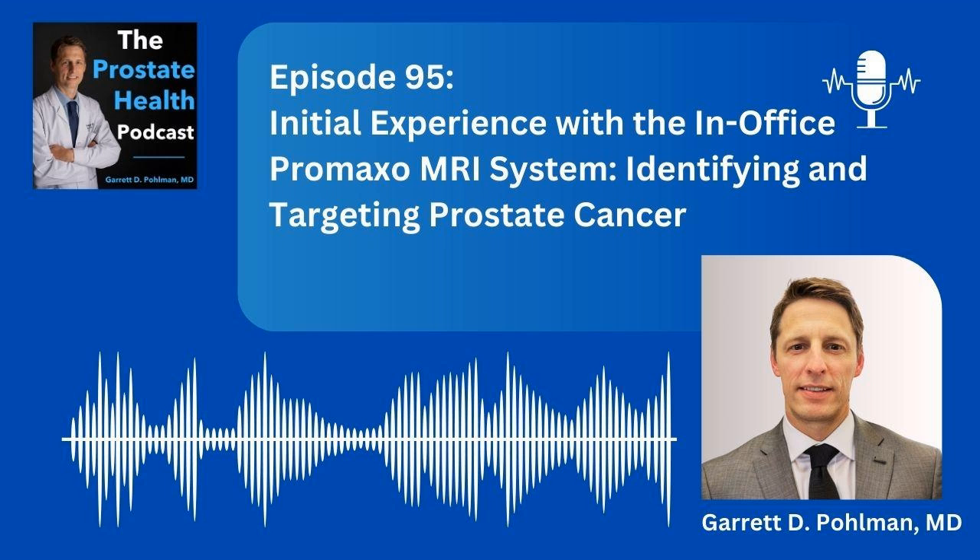Thank you for joining me today on the podcast. It has really been rewarding being able to help educate our listeners on prostate health. When I started the podcast, I never would have imagined that we would already have listeners in over 140 countries at this point. You're all awesome, and I congratulate you on being proactive about you or your loved one's prostate health. We also have many urologists, oncologists, radiation oncologists, and primary providers that tune in to stay up on the latest technology available for their patients as well. I'm wishing you all the best — thanks again.